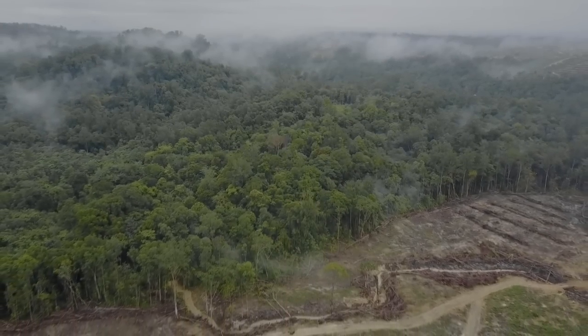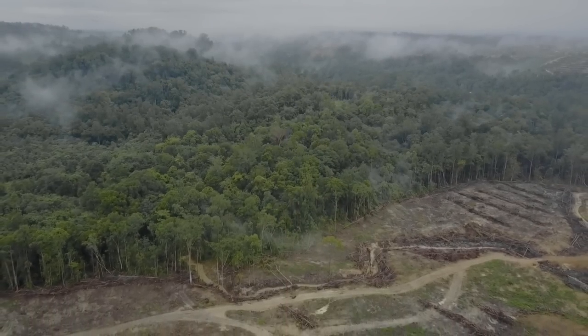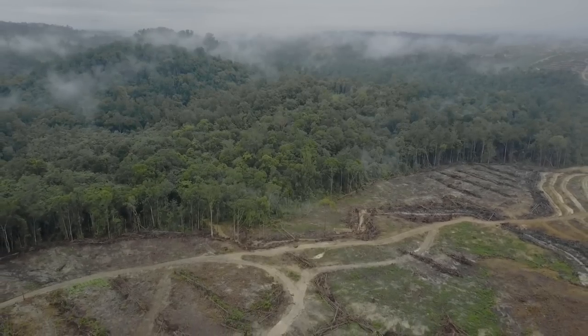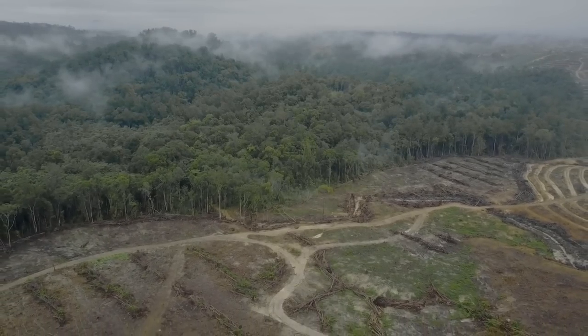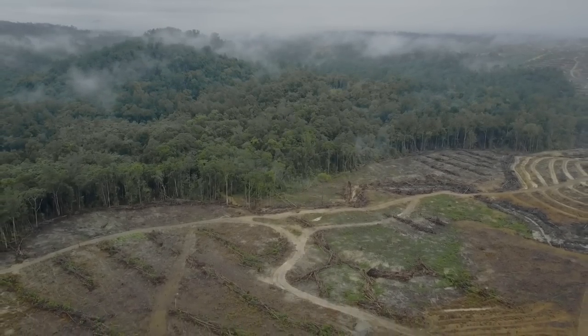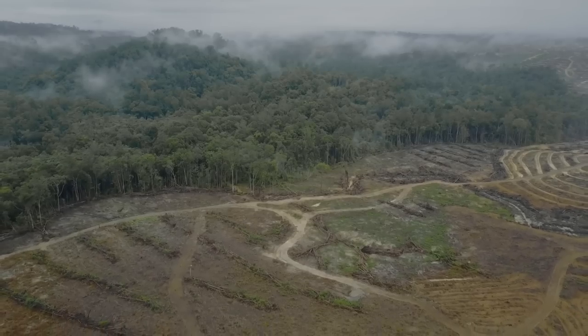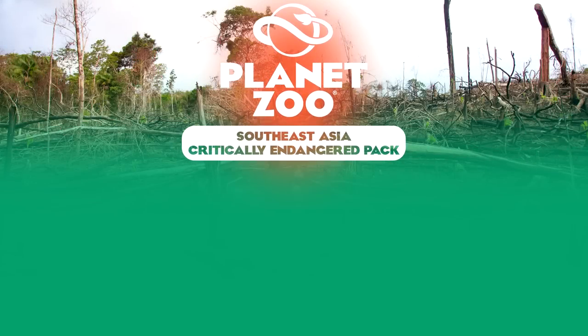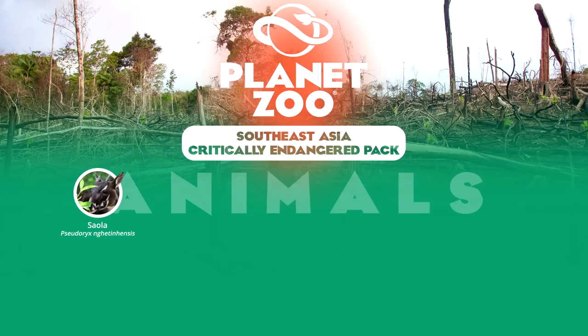The plight of deforestation and other human-induced factors in Southeast Asia has also rendered many animals in this region critically endangered. In this pack, we explore some of the various close-to-extinction species that have at least had a current or historic occurrence in captivity, making them not in the realm of impossibility. The first is the Saola, the least understood large mammal in the world, rarely sighted, and only known to Western biologists since the late 20th century.